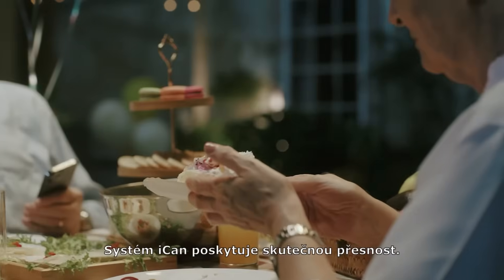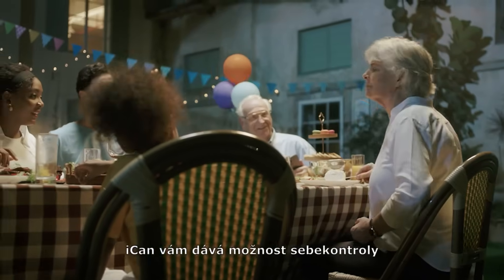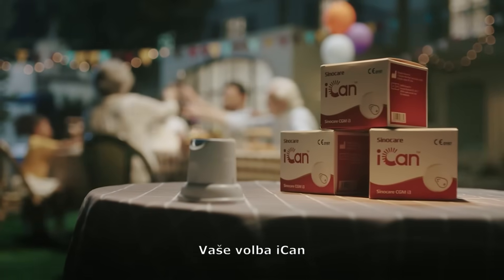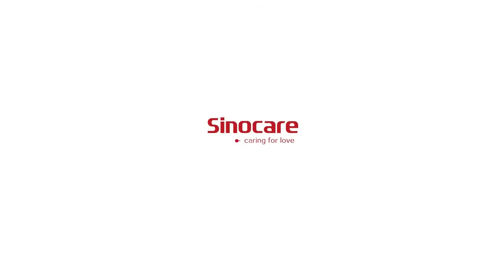iCAN provides real-life accuracy. iCAN empowers you with self-management — your choice. iCAN. Xanocare, caring for love.